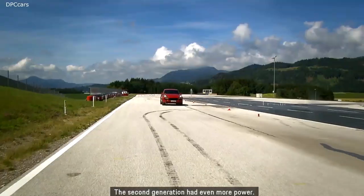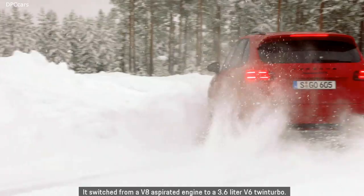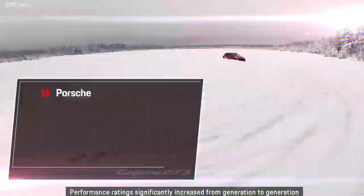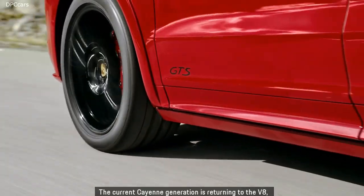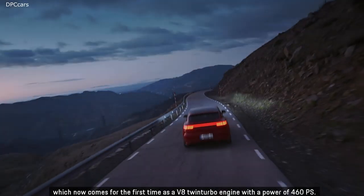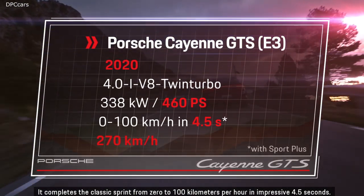The second generation had even more power, switching from a V8 aspirated engine to a 3.6-liter V6 twin-turbo. Performance ratings significantly increased from generation to generation. The current Cayenne generation is returning to the V8, now for the first time as a V8 twin-turbo engine with 460 PS. It completes the classic sprint from 0 to 100 km/h in an impressive 4.5 seconds.